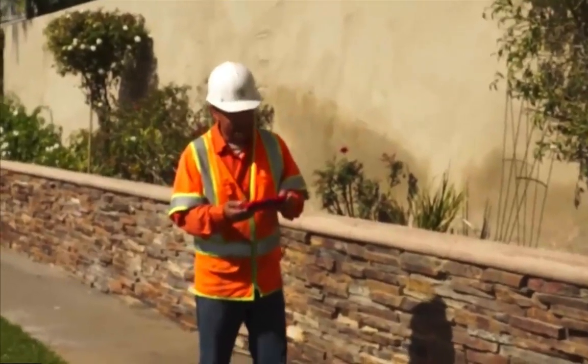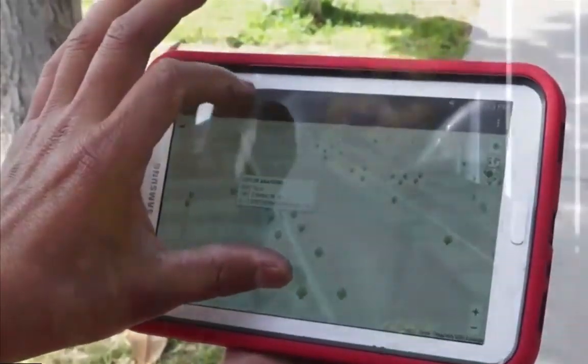WCA has distributed the tablet to field workers. Every day, our customers send us information or send us work orders that we need to go out into the field and conduct our work on.